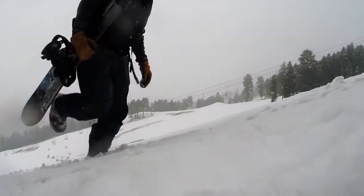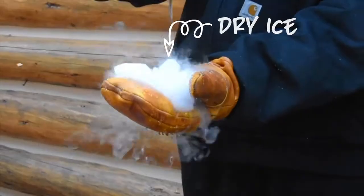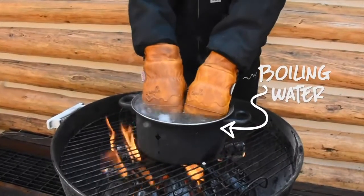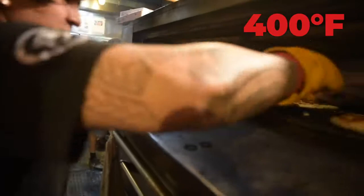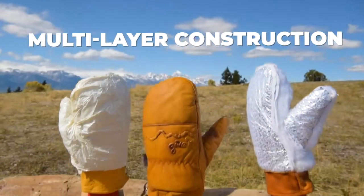We took these puppies out to our backyard in the Tetons and beyond, and tested them to the extreme. They can handle temperatures ranging from minus 40 to 400 degrees Fahrenheit — this is all thanks to the Frontier Mittens' multi-layer construction.